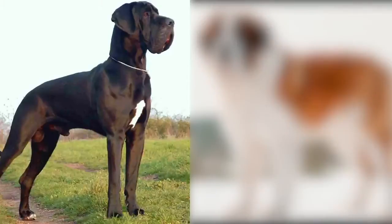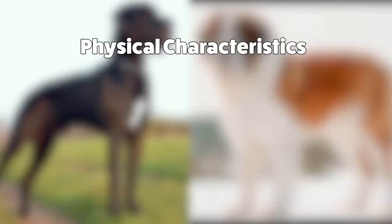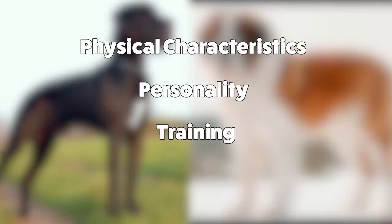Today we'll be looking at two types of dog breeds, the Great Dane and the St. Bernard. We'll be doing a side-by-side comparison, looking at their physical characteristics, personality, training, and general care to keep them happy and smiling.